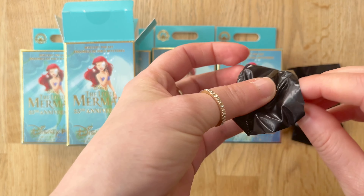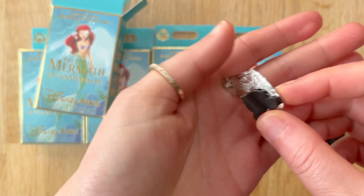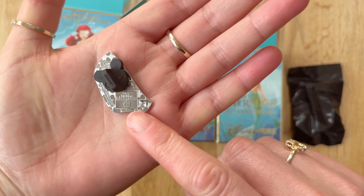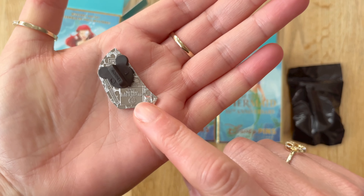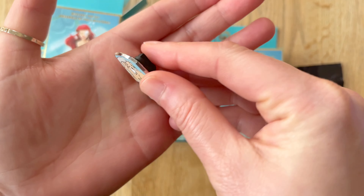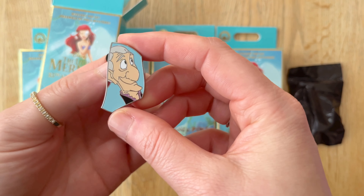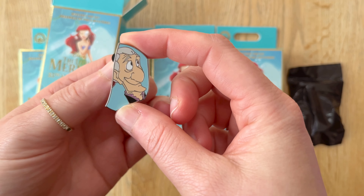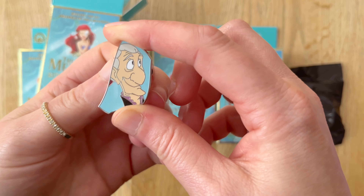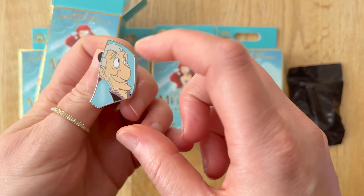So pin number one — I'll show you the back first. It does have the Little Mermaid 35th on the back, which is always cute and nice to see. I don't remember this guy's name but I always do love to see a unique character that you don't normally see for pins from these movies. That's what I liked about this particular one.